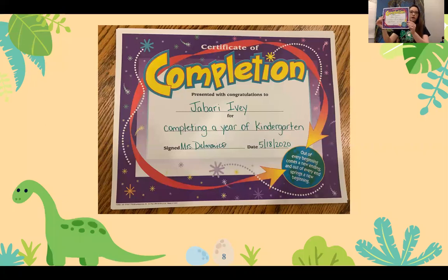We have Jabari Ivey. Jabari Ivey is completing kindergarten as well as receiving Academic Achievement and High Citizenship Award.